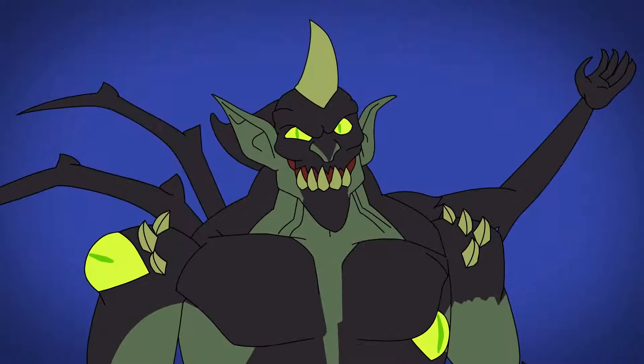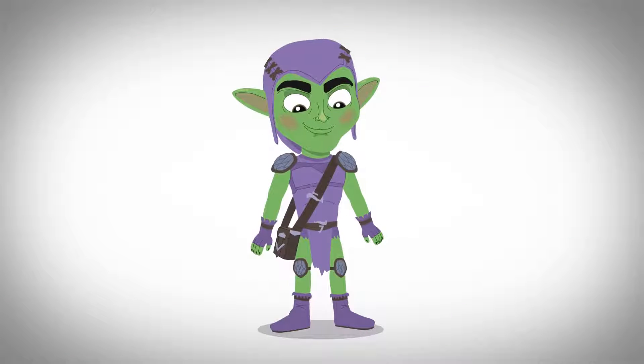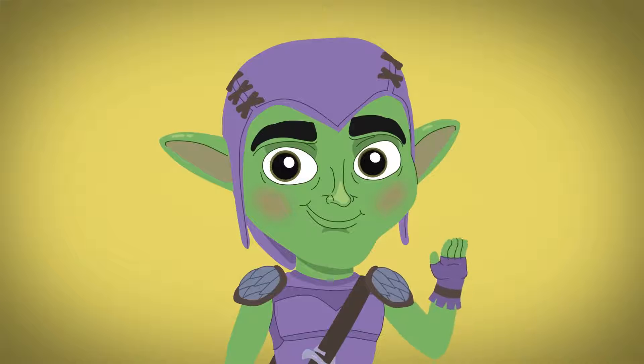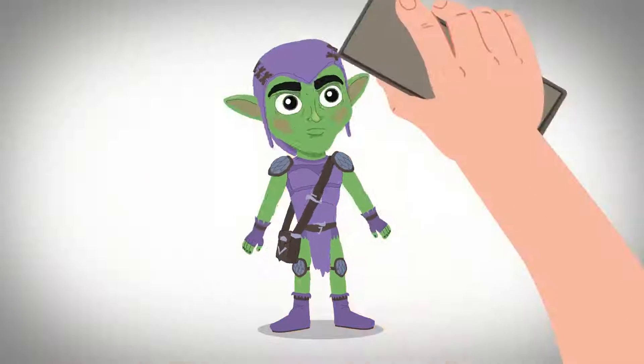The preschool show Spidey and His Amazing Friends features an adorable goblin wearing armored safety pads. Though he looks innocent, he's still a troublesome goon to his spider foes. But let's get back to the grown-up gobbies.